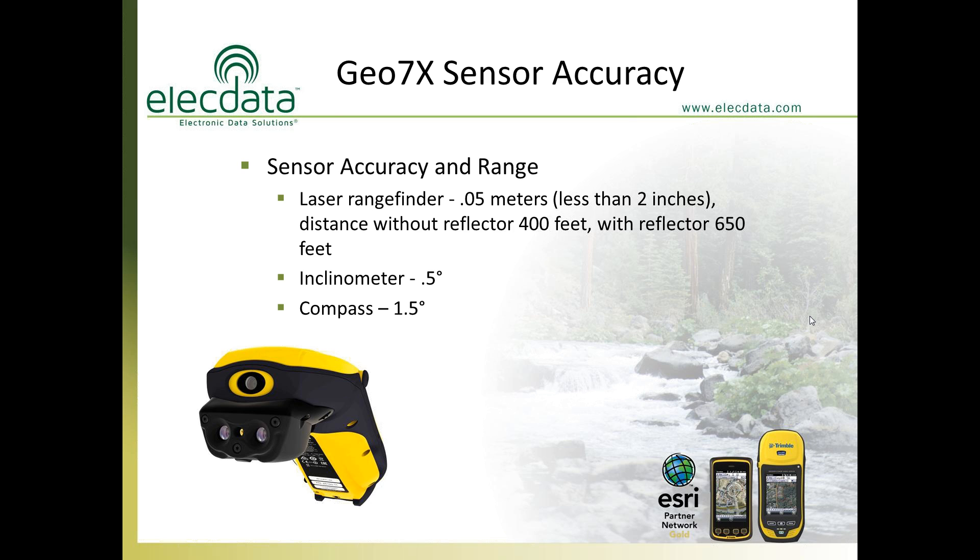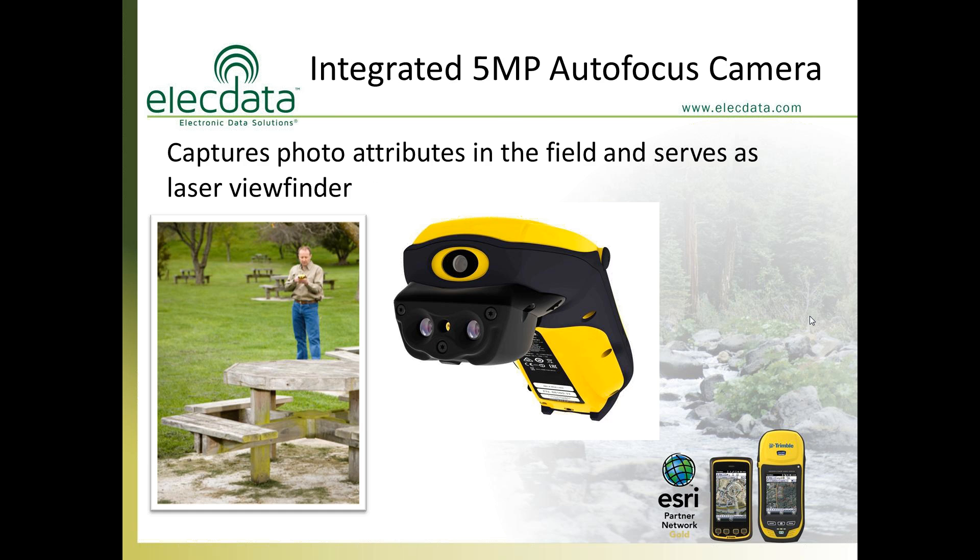If you use a reflector like survey glass, a bicycle reflector, or reflective tape, the laser can shoot out to 650 feet. The clinometer measuring vertical angle will also transfer elevations from one point to another. What's interesting about the laser rangefinder is it uses the built-in camera. In previous Trimble models, the camera simply added a photographic record to a feature you were mapping. But in this case, the camera acts as the sighting device for the laser rangefinder — Trimble has turned the entire screen of the GEO7X into the sighting device for the laser.